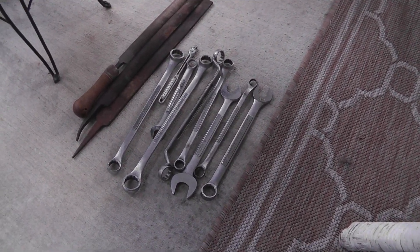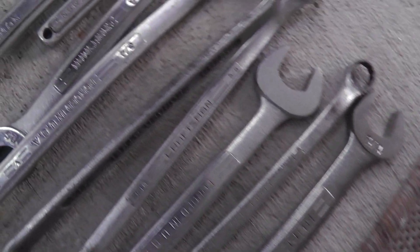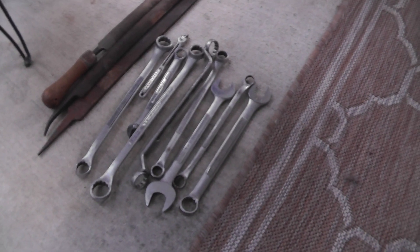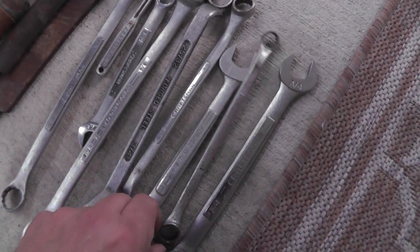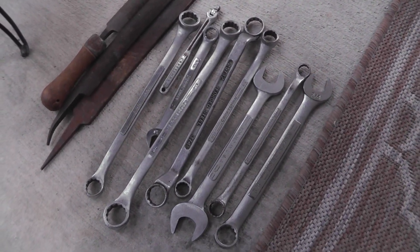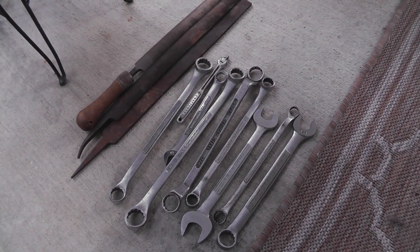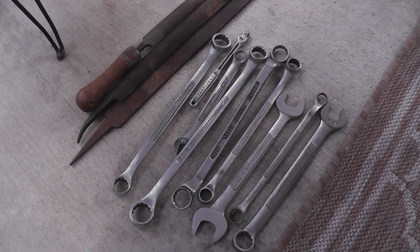First thing up to show you — all of these were on a quarter table. They're all good names, mostly Craftsman. Thirteen pieces came to $3. I'll take these to the flea market and put $2 a piece on them, so hopefully turn $3 into $36. A good example of an item that goes much better at the flea market than it does on eBay.